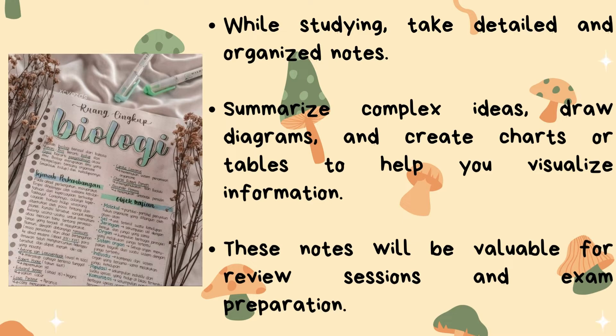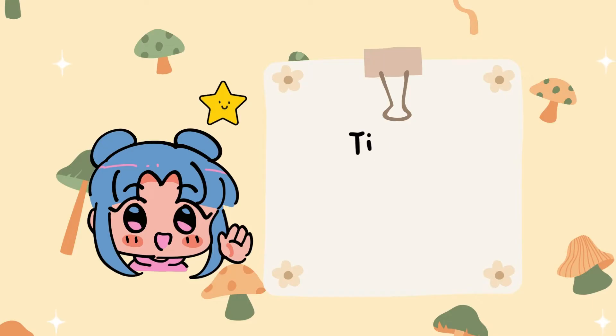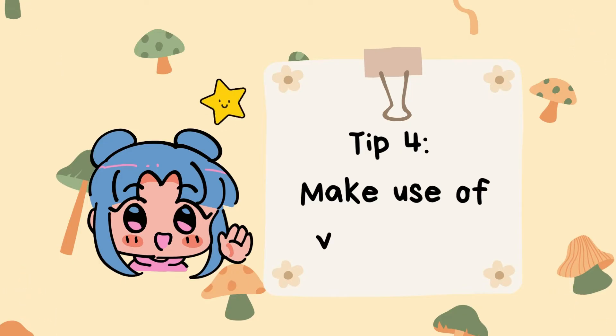Tip number three: take organized notes. While studying, take detailed and organized notes. Summarize complex ideas, draw diagrams, and create charts or tables to help you visualize information. These notes will be valuable for review sessions and exam preparation.